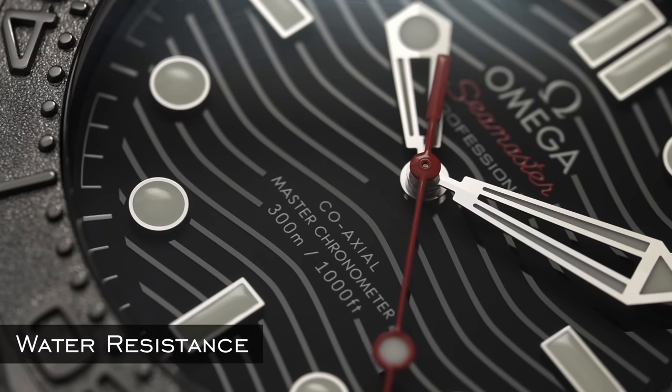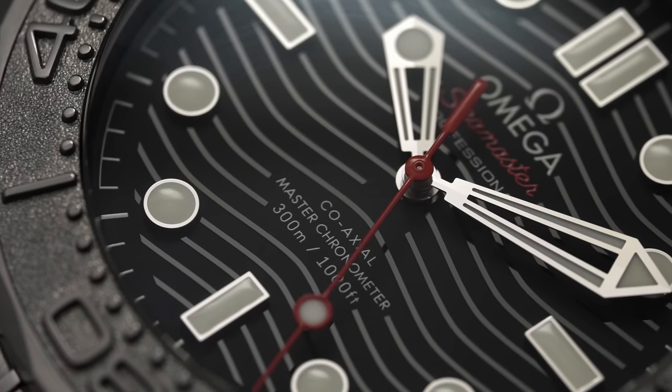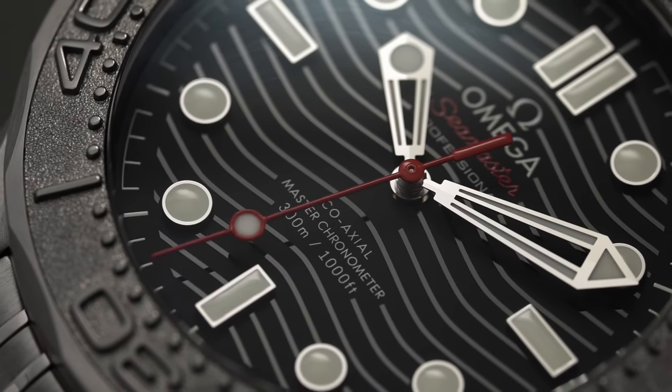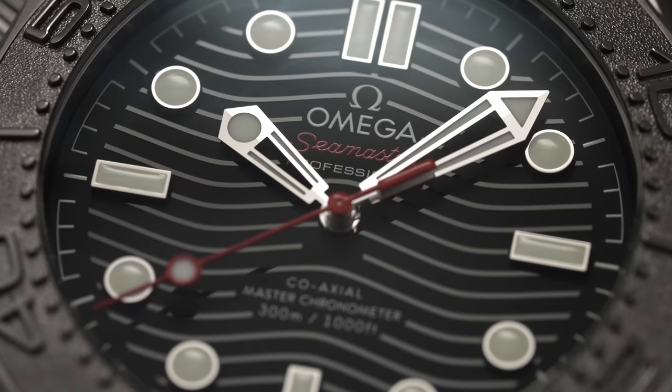Water resistance is the rating of the depth or equivalent pressure a watch case can withstand before it takes on water — typically measured in meters. It's one of those things that can be a bit misleading, so check out my video 'Eight Things You Should Know About Watches' for more details on that as well as some crystal-related topics.